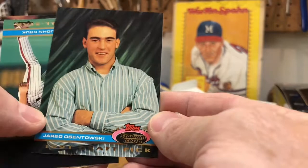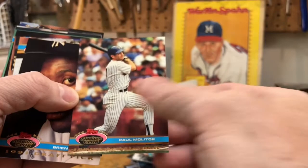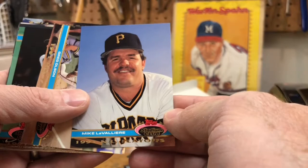And back to the high school shots — Jared Ostinowski. John Kruk, Ozzie Guillen. Paul Molitor — Hall of Famer there. Brian Taylor — the highly touted draft pick who didn't go very far unfortunately.